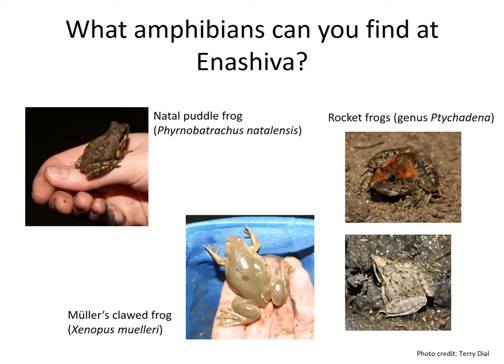All of these previous examples are common frog species throughout Tanzania, but what species can you find locally at Anishiva if you were to go camping on a wet night? Here are just a few examples. But do any of these species have special adaptations to survive high temperatures and low water availability?